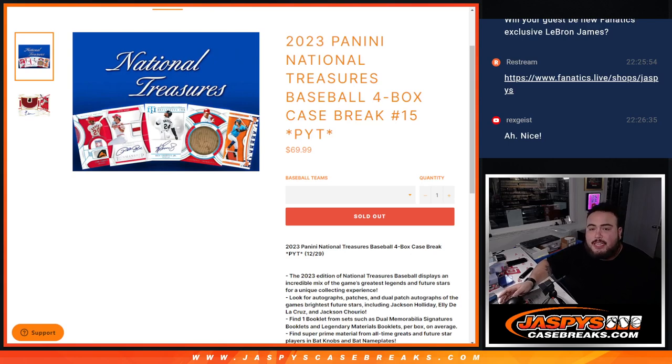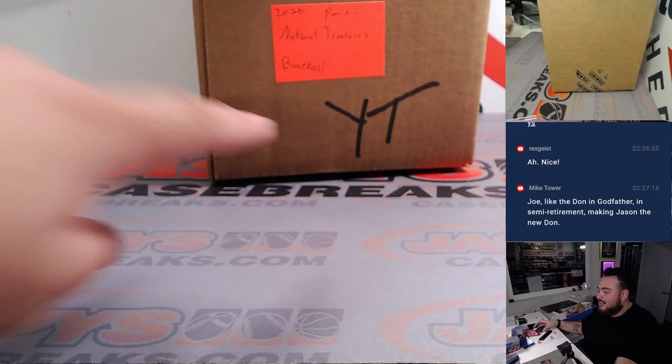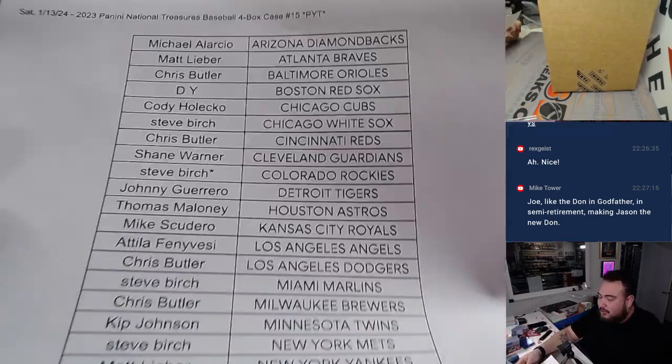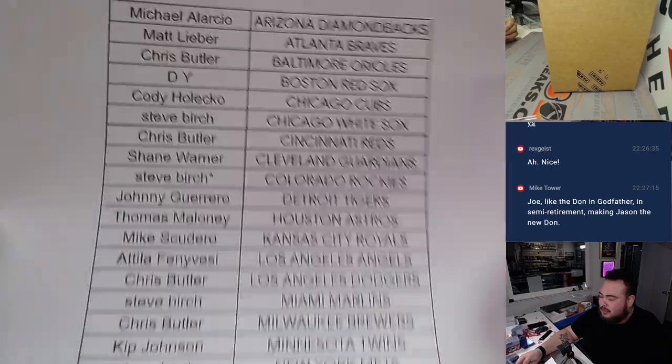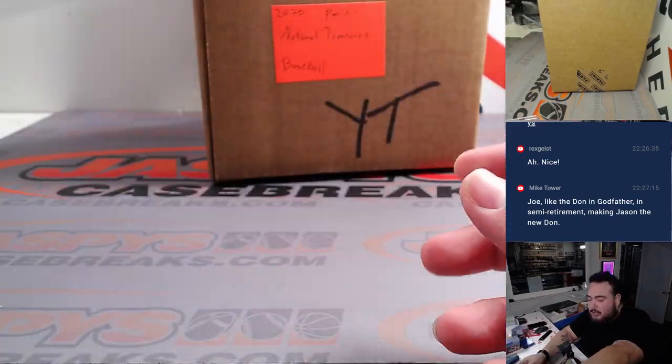What's up everybody, Jason here for JasbesCaseBreaks.com. We just sold out our 2023 Panini National Treasures Baseball four-box case break, PYT number 15. This is our last case, guys — we don't have any more after this. Got a little YouTube watermark on it so no one stole it from us, and last spot by Mojo Steve Birch with a couple teams. Here we go!